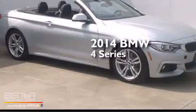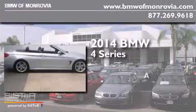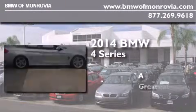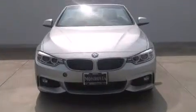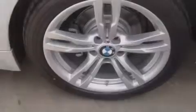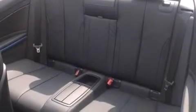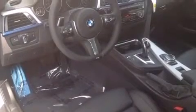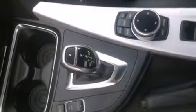This is a brand new 2014 BMW 4 Series. Its top features and packages include the Premium Package, BMW Apps, Comfort Access, the M Sport Package, a sport suspension, and high-intensity discharge headlights.